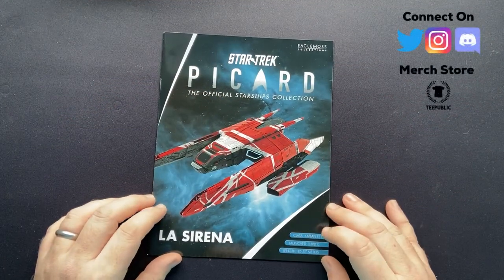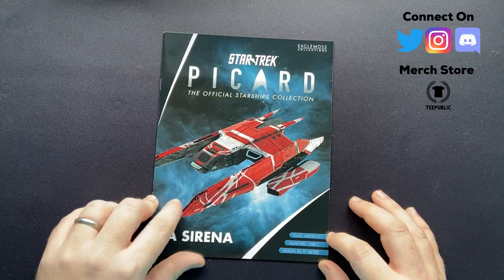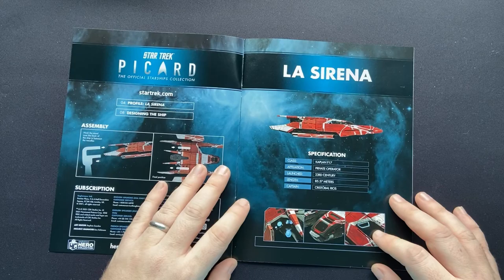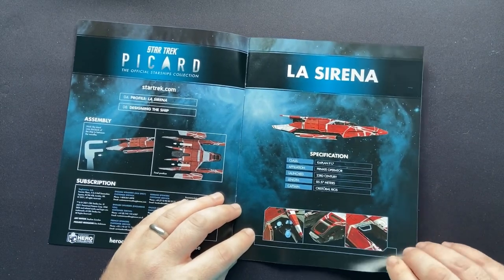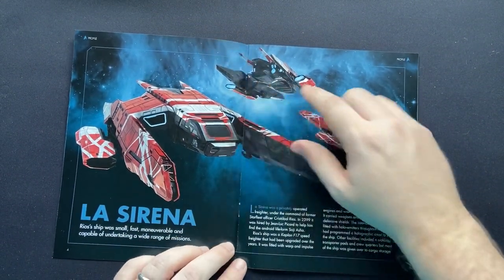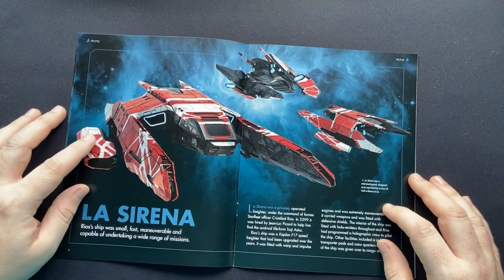Here we have the magazine. Class: Kaplan F17 — I did not know that. Launched 23rd century, length 85.57 metres — very exacting dimensions. Our main sections are 'La Sirena' and 'Designing the Ship,' and we have our mount sections. Cristobal Rios was our captain — how did he get that ship? Was that ever said in Season 1? Rios's ship was small, fast, manoeuvrable, and capable of undertaking a wide range of missions — very suitable for storytelling.